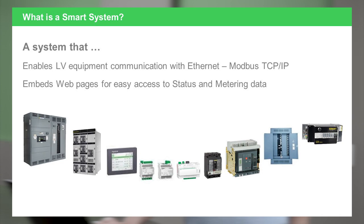That low voltage equipment communicates over Ethernet protocol or Modbus protocol over TCP/IP, and then gives the user embedded web pages that communicate that information in a user-friendly data readout on either a laptop or even a smartphone.